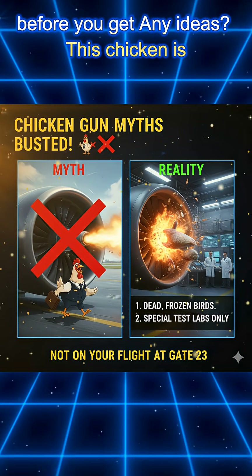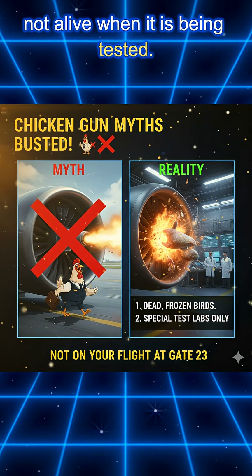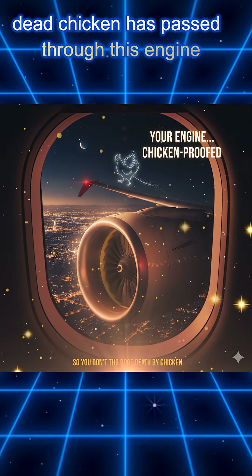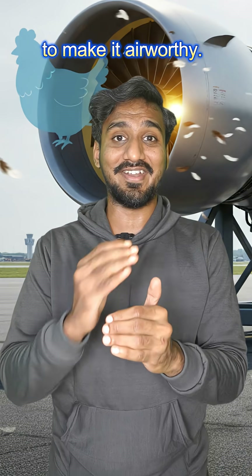Before you get any ideas, this chicken is not alive when it is being tested. These are actually dead chickens. So, the next time when you are flying and you look at your engine, always remember that a dead chicken has passed through this engine to make it airworthy.